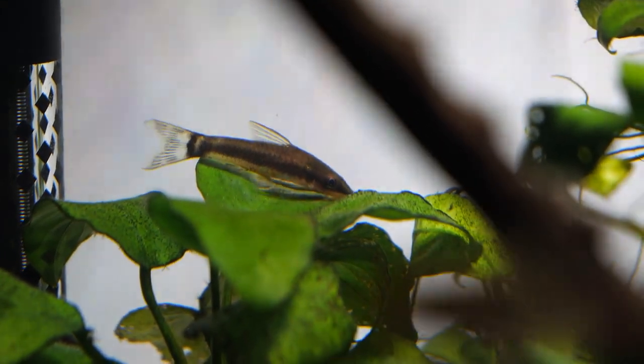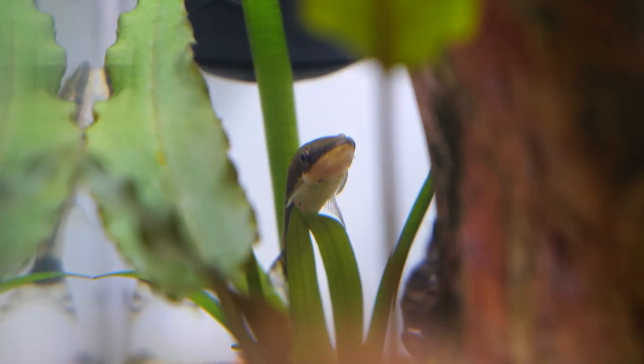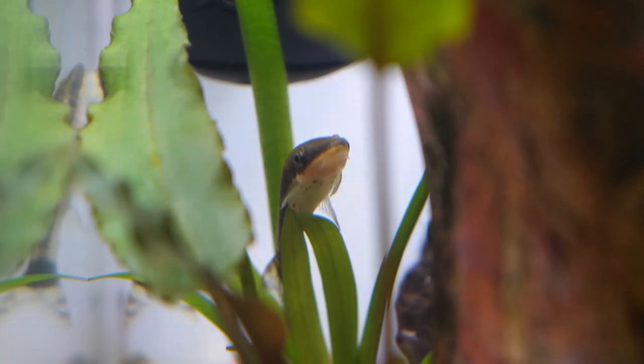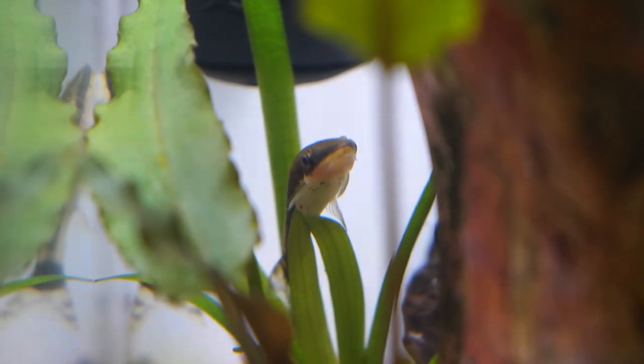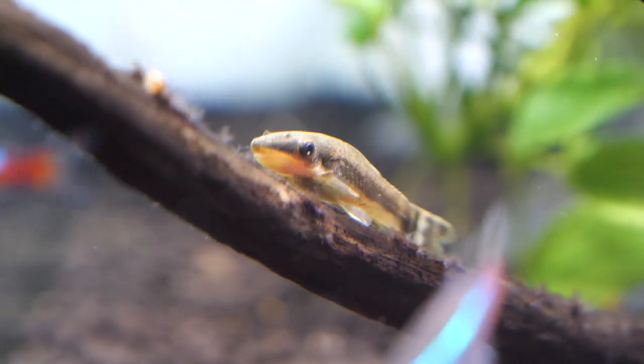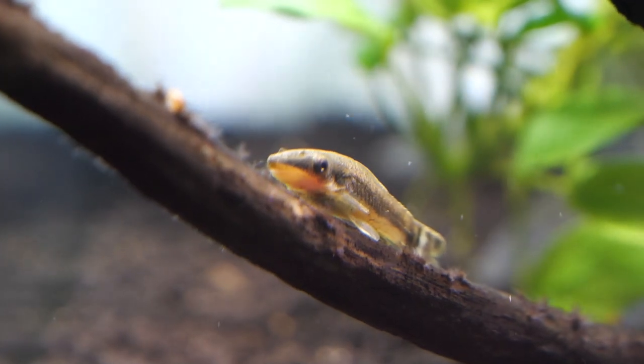This species requires good water quality. Maintain nitrate levels below 20 ppm, with no ammonia or nitrite present. The pH range is pretty broad — 6 to 7.5 is fine, but 6.5 to 7 would be ideal. They require moderately soft to moderately hard water, with a dKH of about 5 to 15. Water current should be at a medium level — not too strong and not completely stagnant.